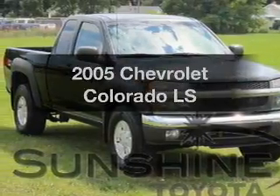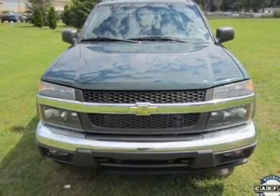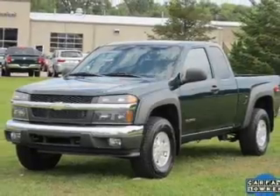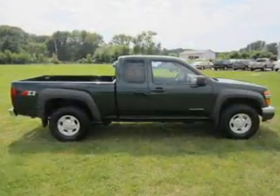Introducing the 2005 Chevrolet Colorado — this is the set of wheels you've been looking for. With a reliable engine connected to a smooth-shifting automatic transmission, premium wheels give a more luxurious look. You will appreciate the safety feature of anti-lock brakes.